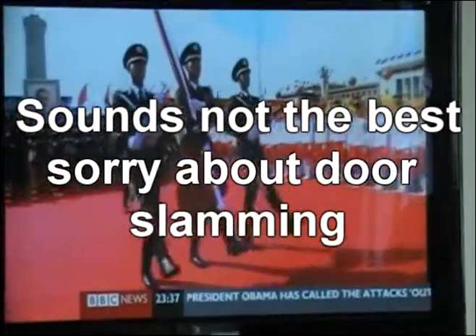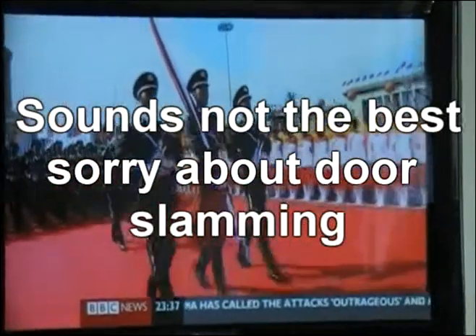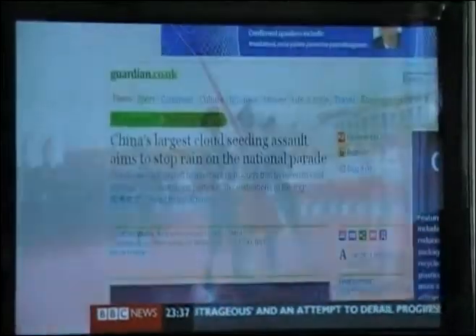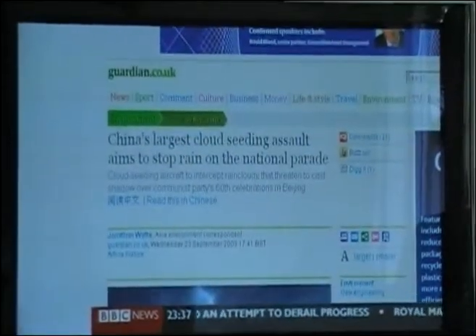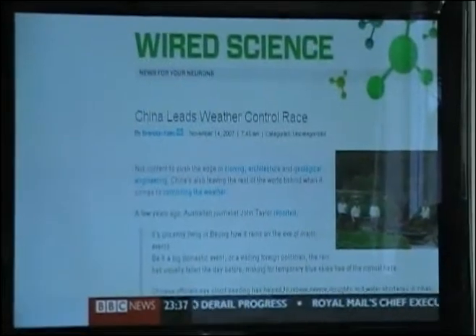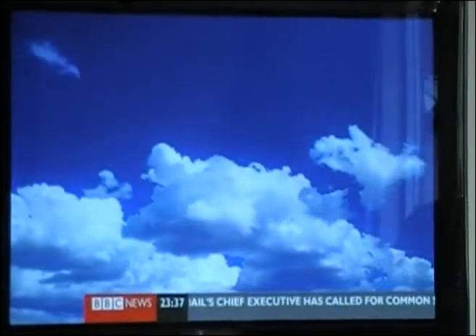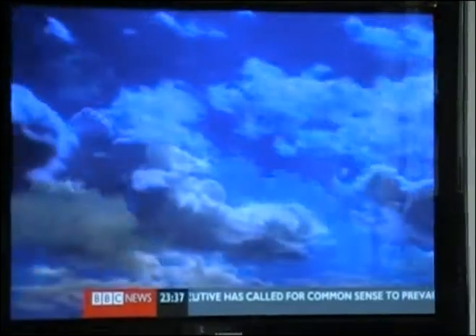On October 1st in Beijing, they had a parade, and the weather was fine. The fine weather — who made it happen? The Chinese insist it was all down to them. It's a controversial area for weather scientists, but we can look for an answer: can we really control the weather?